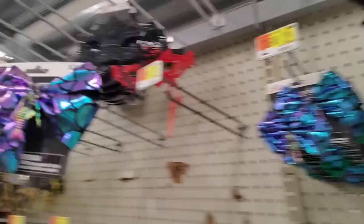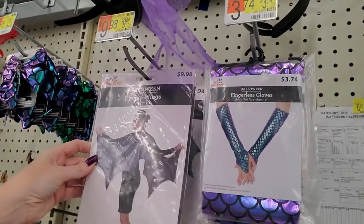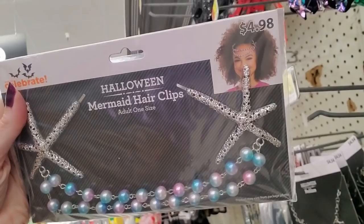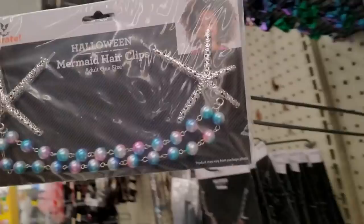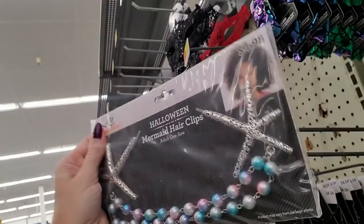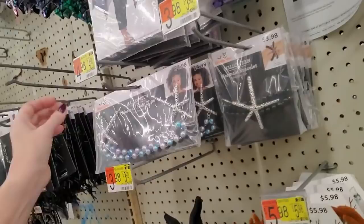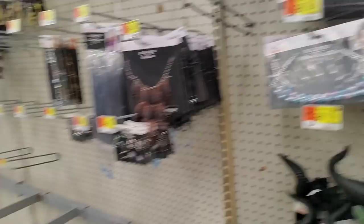Look at the little hair clips with little skeletons on them — for $2.98 you get two. Or you can get dragon wings, or just fingerless gloves. Oh, mermaid hair clips — you clip it and put it down over your forehead. Nice little pearls — $4.98. And you can also get a Halloween mermaid bracelet with a starfish that matches the hair clips.